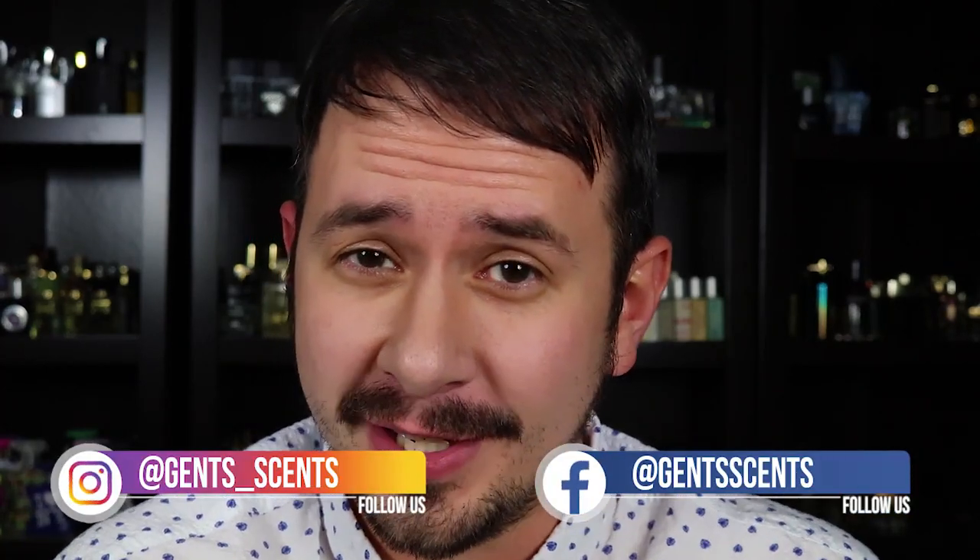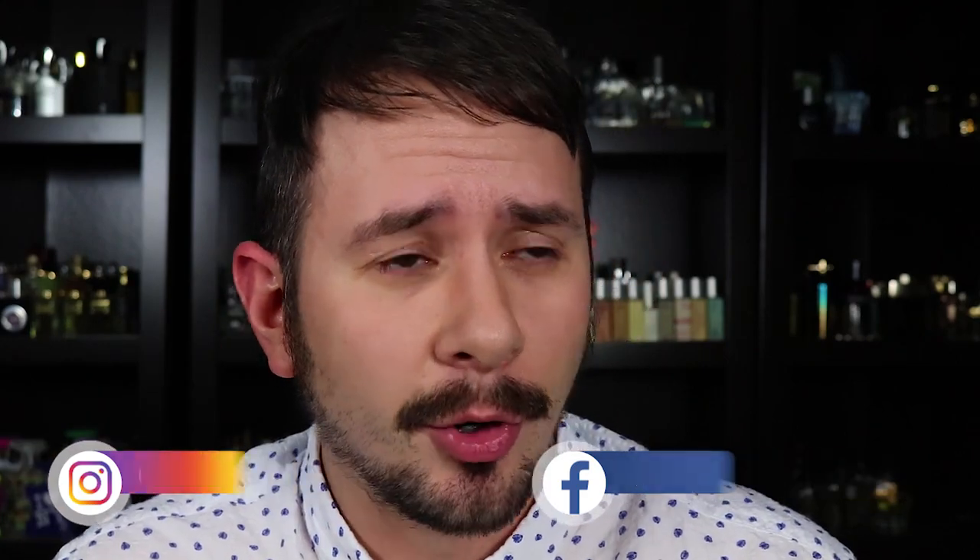Hey everybody, Ash here with Chinsense, back with another week in fragrance. I'm actually shooting this pretty late at night. I'm going to edit this tomorrow morning, and that's when you're going to see it. I've got a number of new releases — most of these I just found out about over the last couple of days. We have over 10 new releases to go over this week, including new ones from Paco Rabanne, Calvin Klein, Dolce & Gabbana, Montal, and more. So without further ado, let's jump into this.